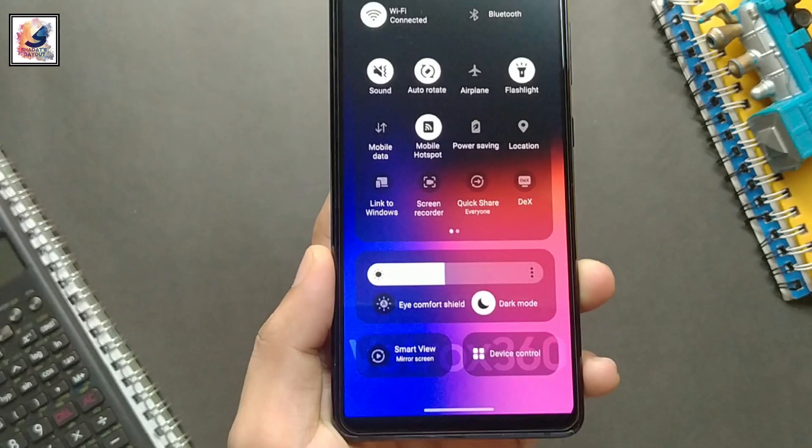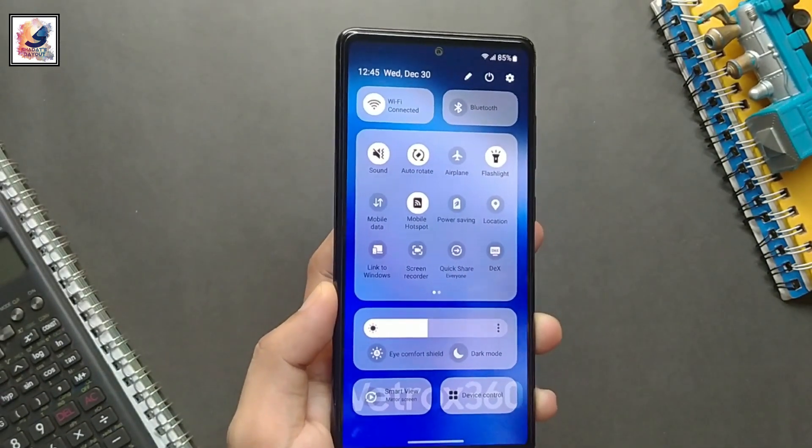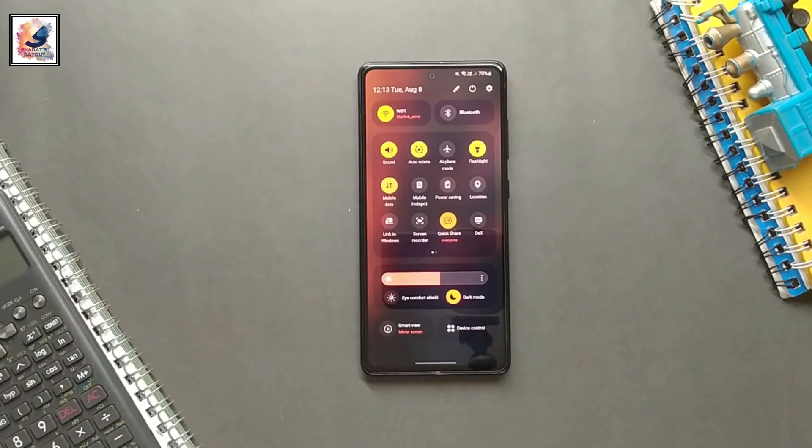Let me know in the comment section — did you get Android 14 with One UI 6 on your Galaxy S23 series? That's pretty much it for our video. If you found this video informative, make sure to hit the like button.